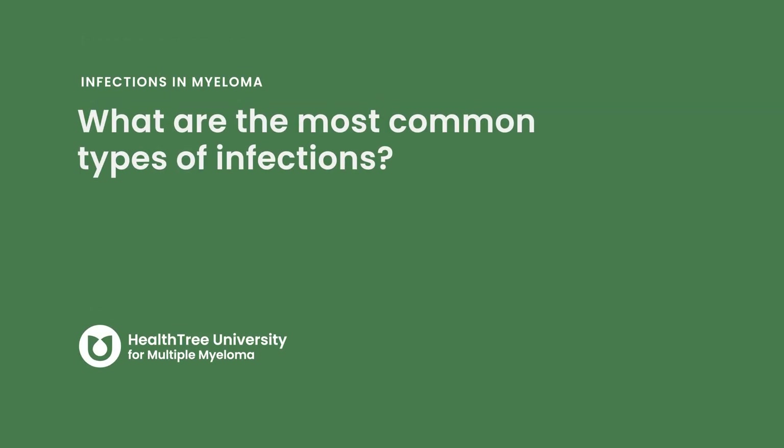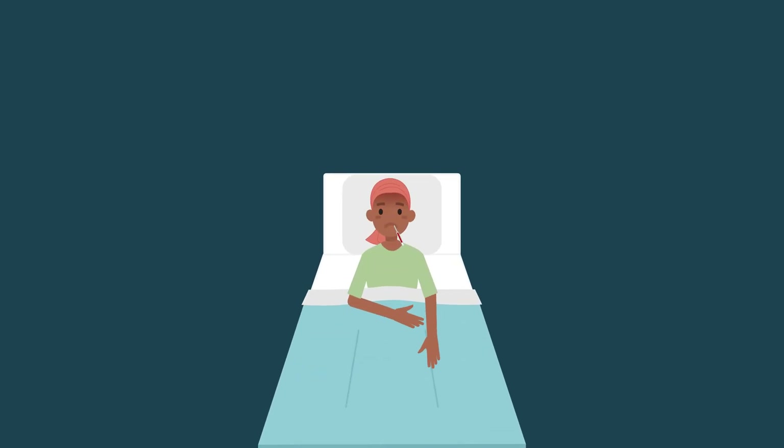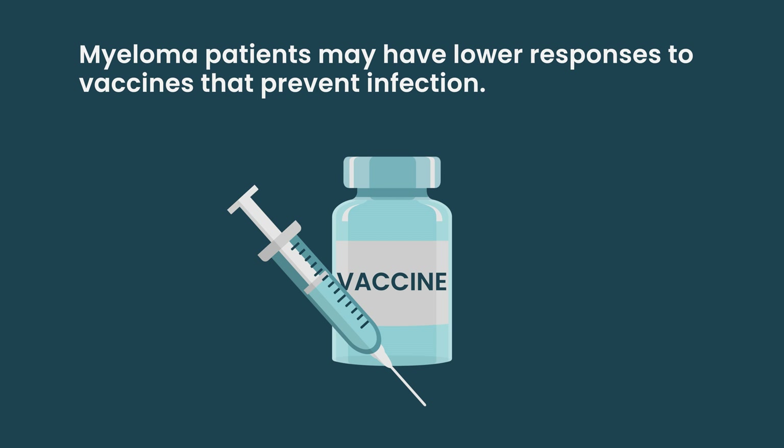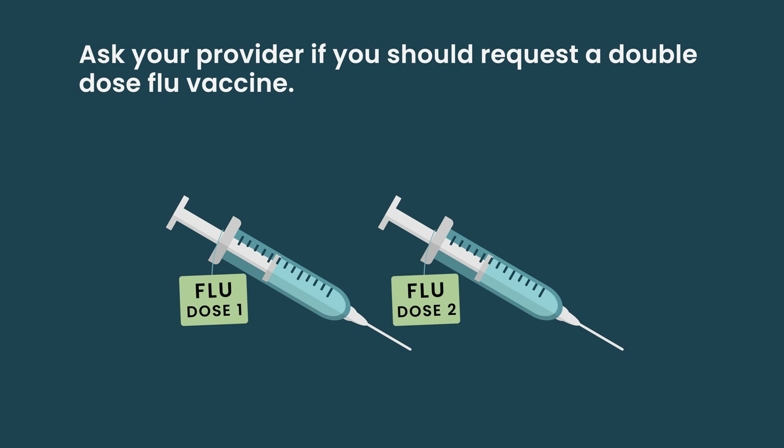What are the most common types of infections? One of the big ones is pneumococcal pneumonia, which is a common infection that has been around for centuries, and myeloma patients need antibodies to guard against it. We know that myeloma patients may have lower responses to vaccines. Some data showed that a double-dose flu vaccine would be helpful because myeloma patients are more likely to get influenza.